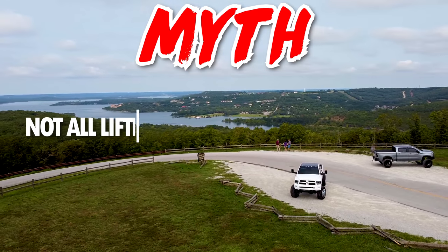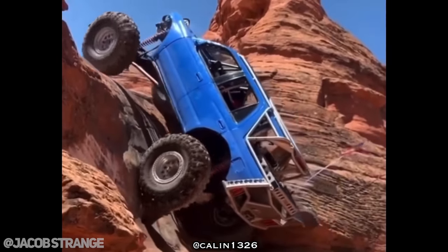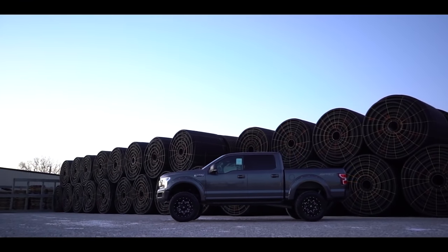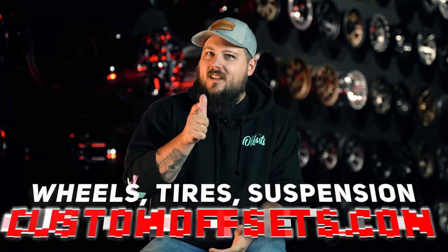First on the list: not all trucks that are lifted need to go off road. This one's a bit of a doozy. While yes, there are some builds that are purposely built to go off road, not all lifted trucks are designed to be off the pavement. I would even say that most of the trucks we see are actually built for quite the opposite — made to be on the pavement either as a daily driver or as a dedicated show truck. Now that's not to say that you can't take your show truck off road. Either way, no matter what you decide to do with your truck, you can find the build parts for it over at customoffsets.com.